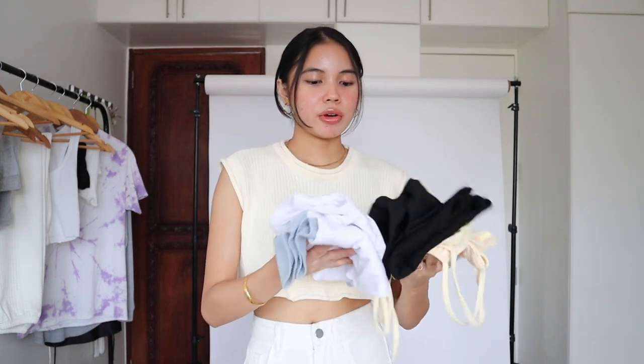All of the sizes that I got are size small unless stated — and with that, let's begin! I'm gonna start first with the tops. First thing I have here is this yellow boob cut top, and I've been loving this color on me so much. I think I got inspired by the colors of tops I've been seeing.